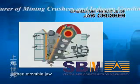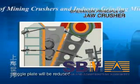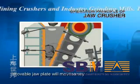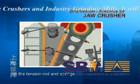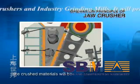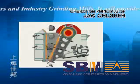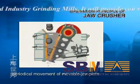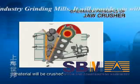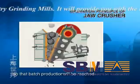When the movable jaw plate moves down, the angle between it and the toggle plate will be reduced. The movable jaw plate will move away from the fixed jaw plate due to the tension rod and springs. At this moment, the crushed materials will be discharged at the discharge opening. With the movement of the motor and periodical movement of the movable jaw plate, material will be crushed and discharged gradually, so batch production will be reached.